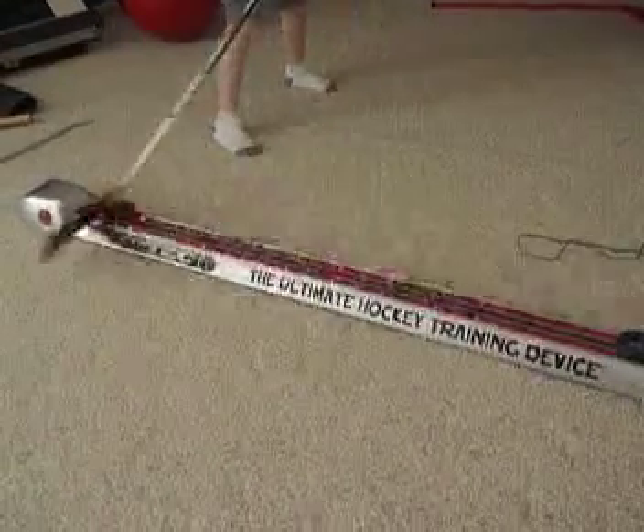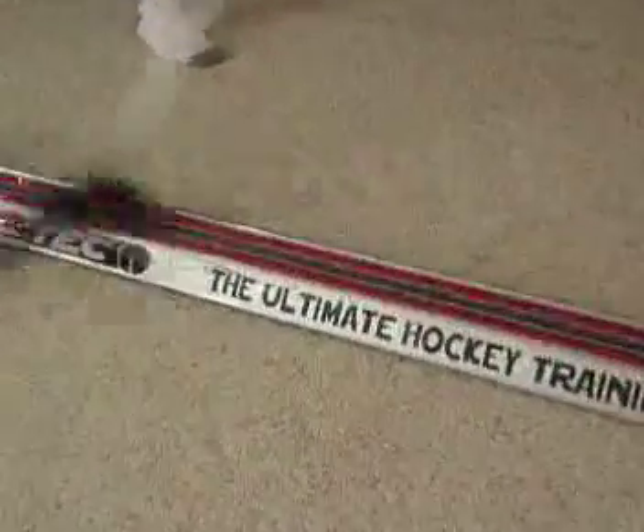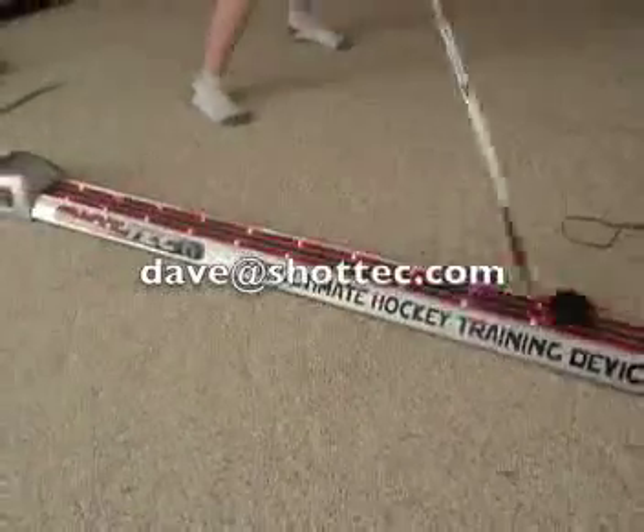If you're in the rinks in your area, want to help kids of all ages shoot better, and are interested in part-time to full-time income, send me an email at Dave at ShotTech.com and we can discuss how to get you started.